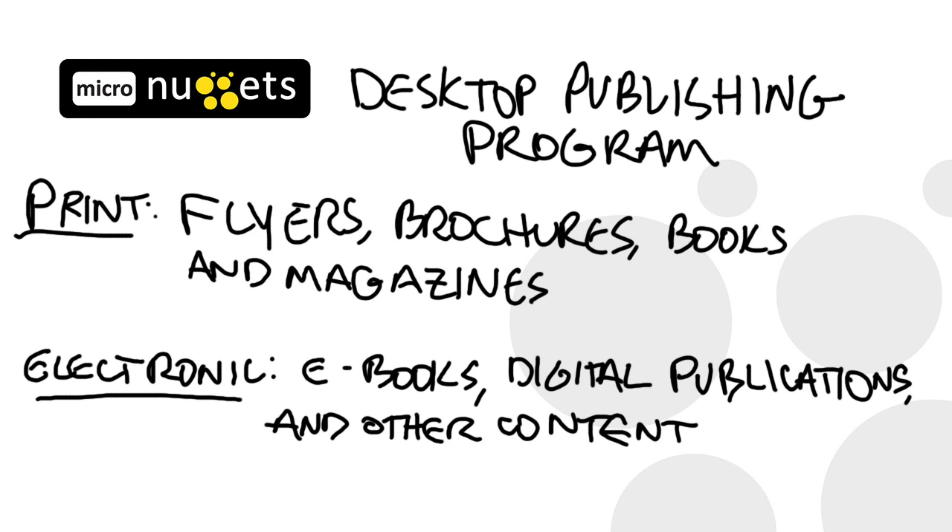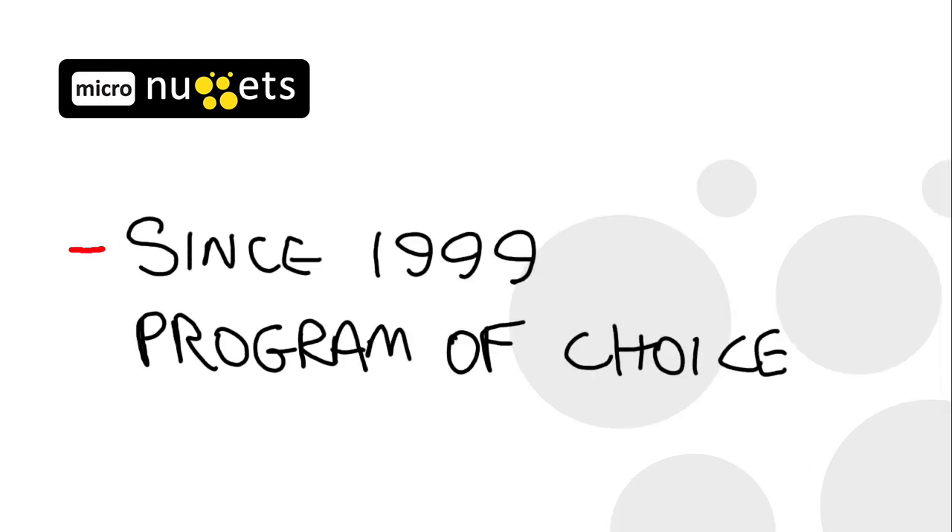InDesign is a desktop publishing program produced by Adobe Systems. It's for graphic designers primarily, which is used to produce flyers, brochures, books and magazines as print media, and e-books, digital publications, and other content as electronic media. It's been around in various renditions for about 15 years, and is considered by many to be the program of choice in the graphic design profession.